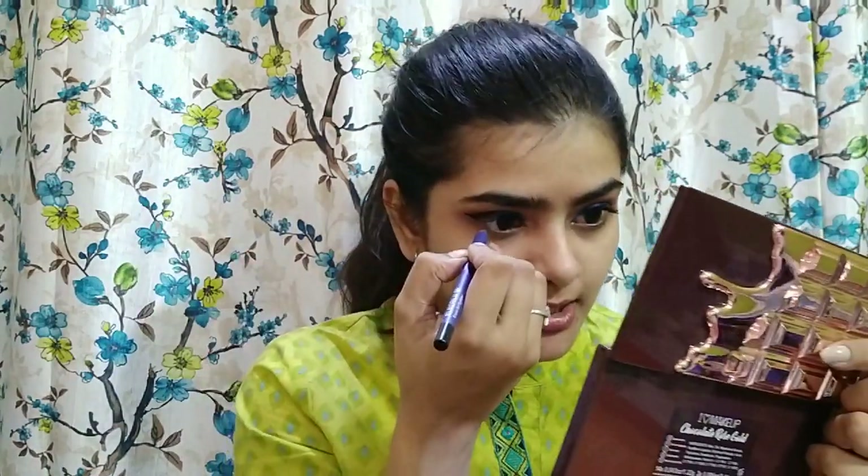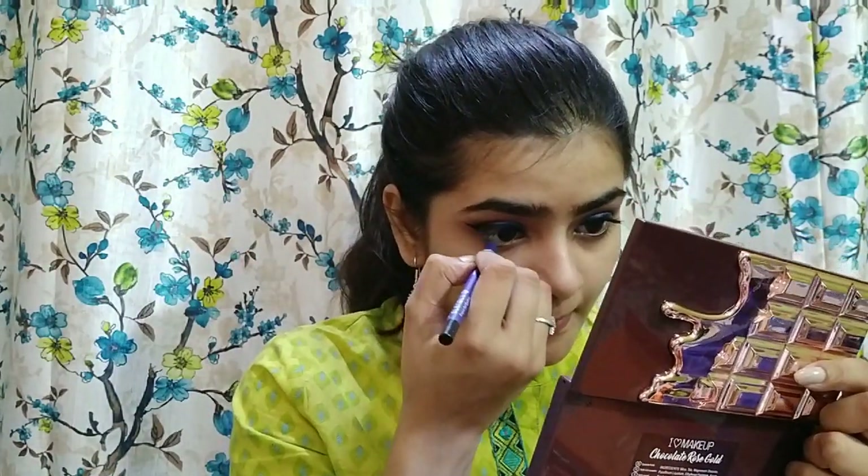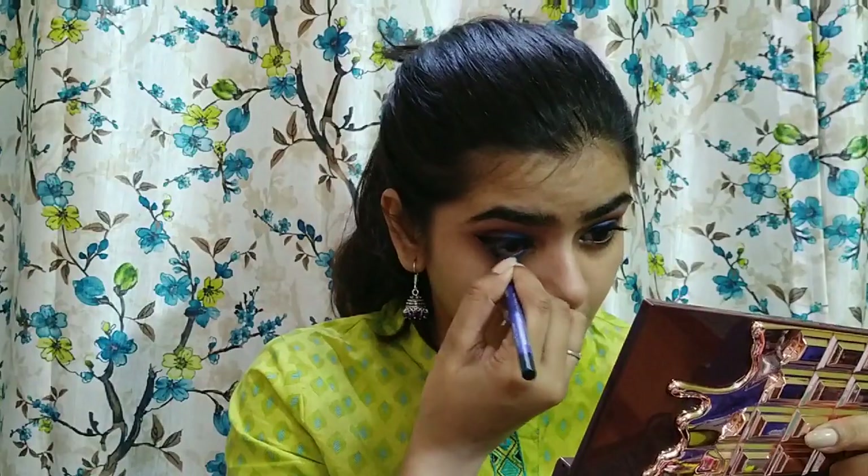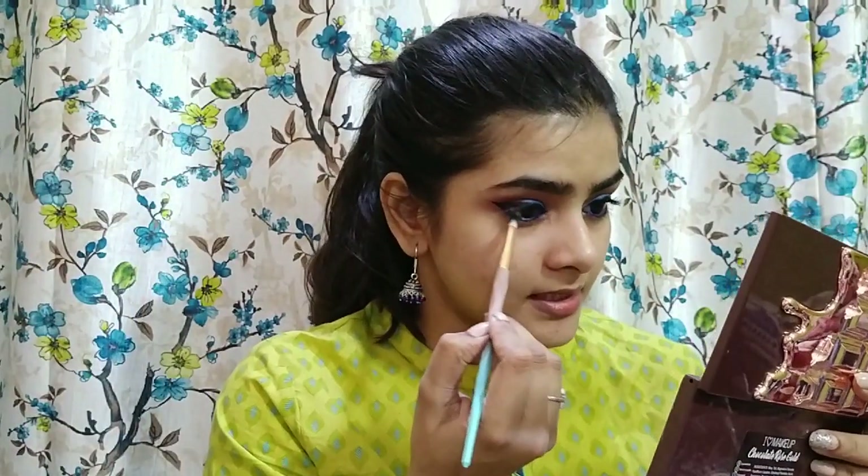I'll apply the blue kajal eyeliner by Ellenblue on my lower lash line — the same one I used as a base earlier. Then I'll smoke it out using a pencil brush.